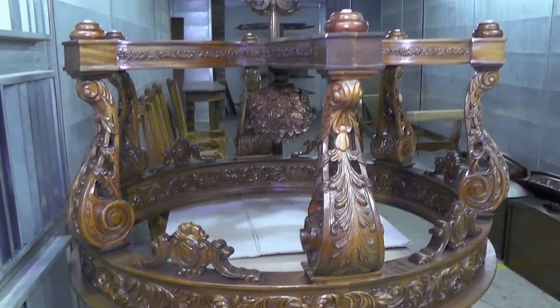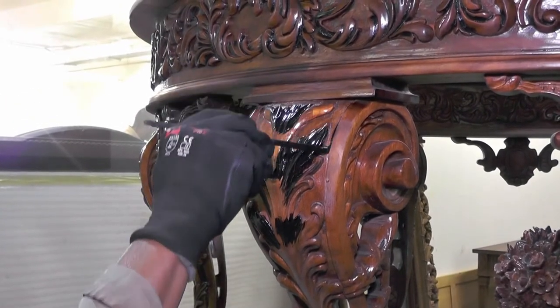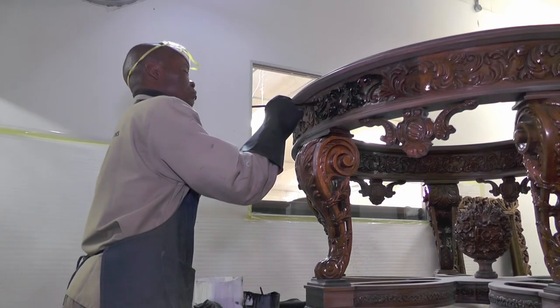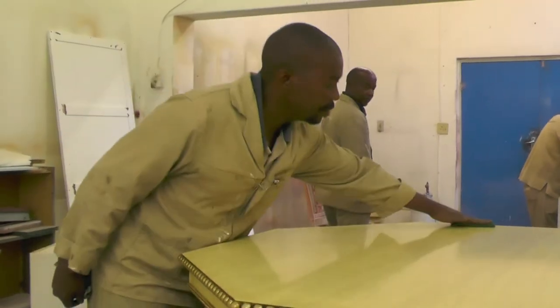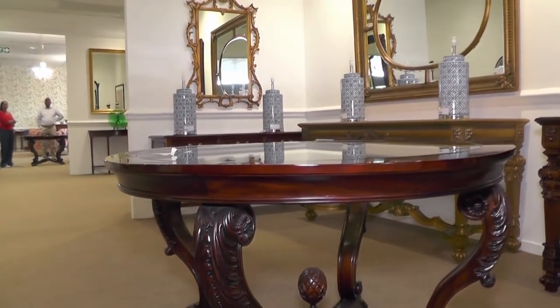Griffiths & Griffiths bring their furniture in fully assembled but in a raw state. The wood can then be treated, it can be coloured differently, we can do paint techniques and achieve virtually any finish that our clients would like to have.